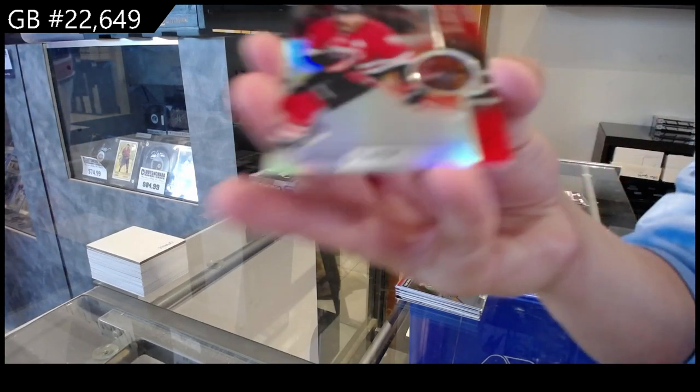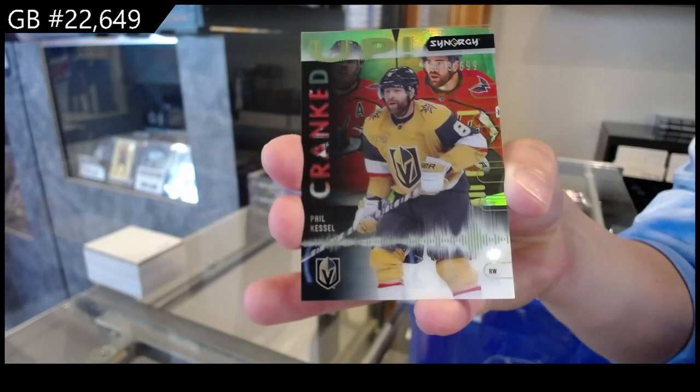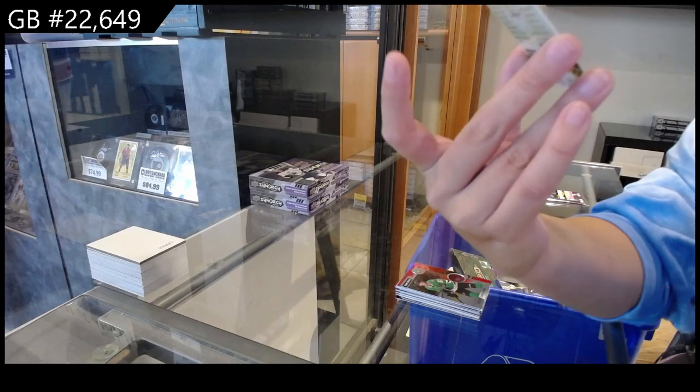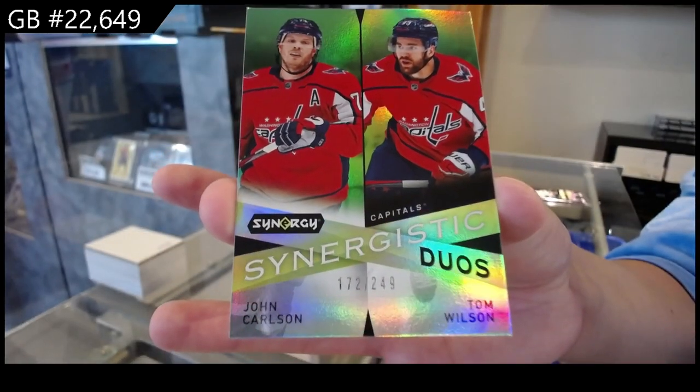We have a red for Carolina of Jacob Slavin. Cranked Up for Vegas of Phil Kessel. And a Synergistic Duo, numbered at 249, for Washington of John Carlson and Tom Wilson.